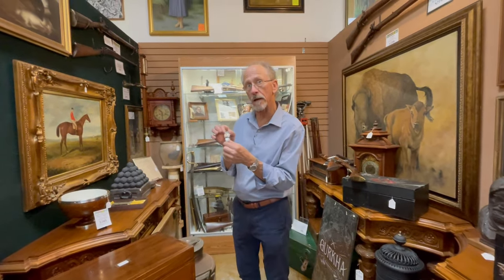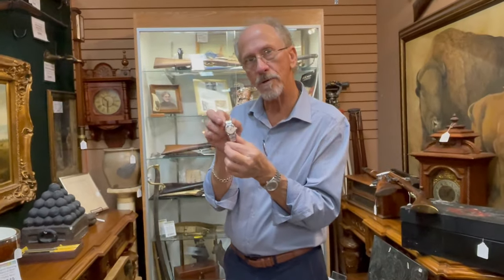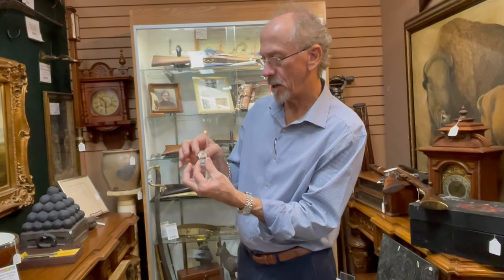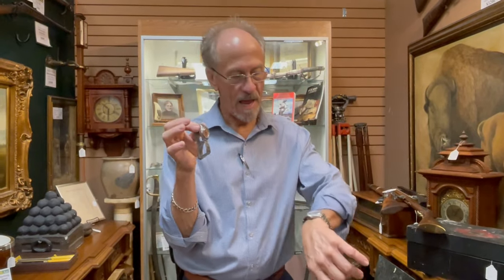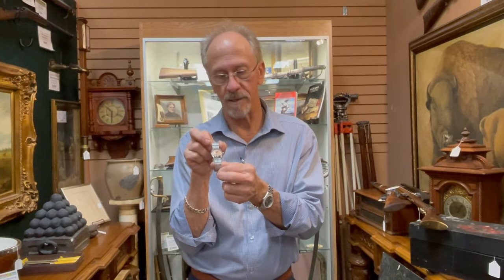Virtually everything else is original, including the early expanding oyster bracelet, copper face, hand-loomed Arabic numbers and batons, original crown. It's absolutely pristine and it's keeping perfect time. It's a chronometer, 1935, mid-sized, reference 3131.